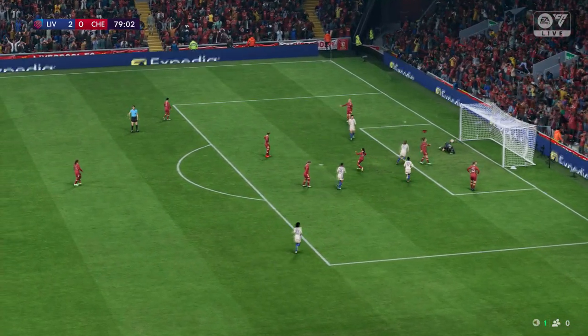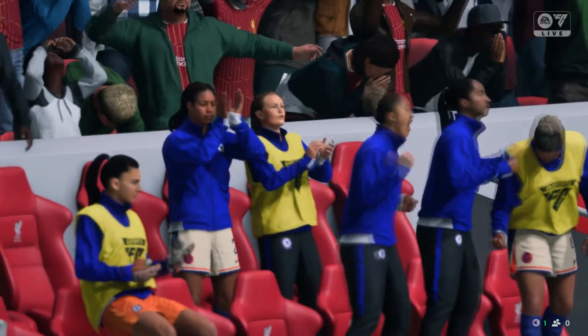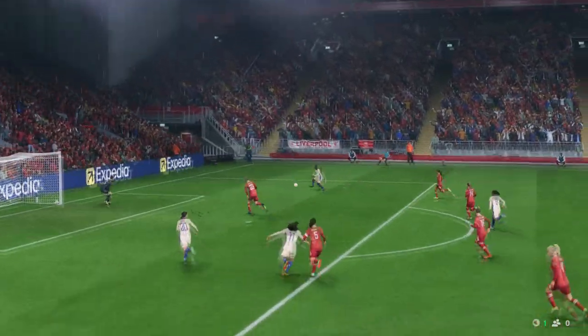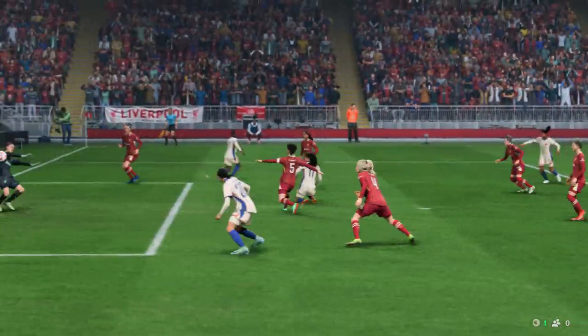And it goes to reduce the deficit — still very much alive and kicking! Just watch this again: a change of pace, a change of direction, and a decent finish. That's a very good goal.